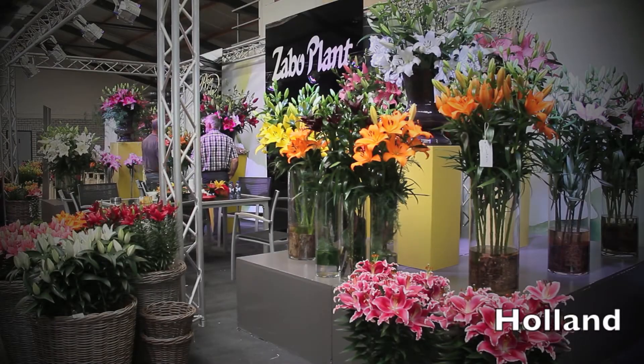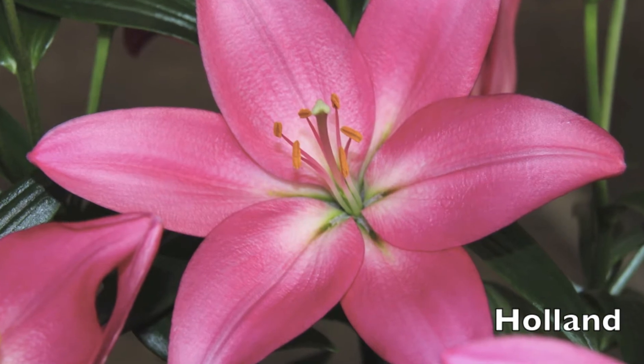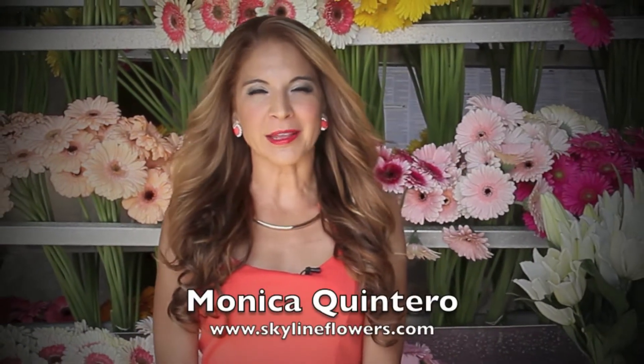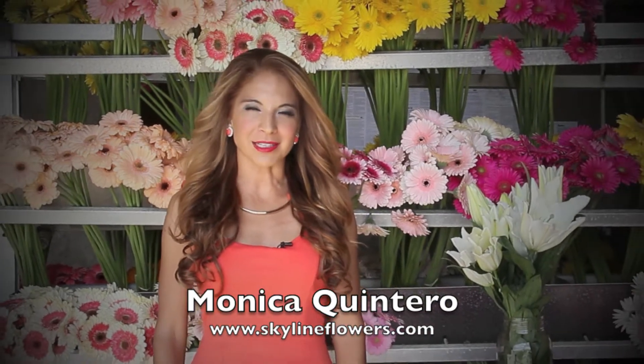It's really interesting to follow the trends and to see new selections, bigger blooms, good fragrance. I'm Monica Quintero with Skyline Flowers. Today, a look at the many layers of the lily industry. It's more complex than you may think.